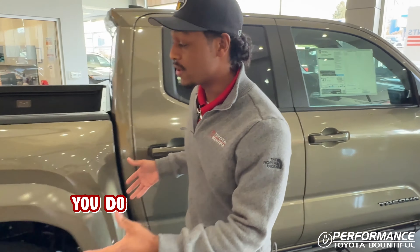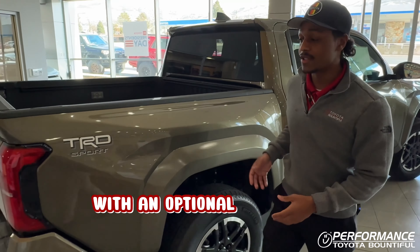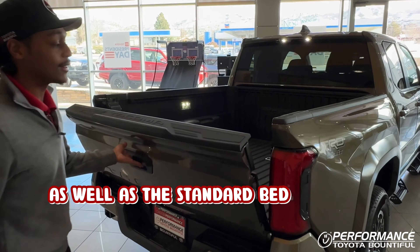Coming around to the back, you do still have your five foot bed with an optional six foot bed, as well as the standard bed lighting kit.